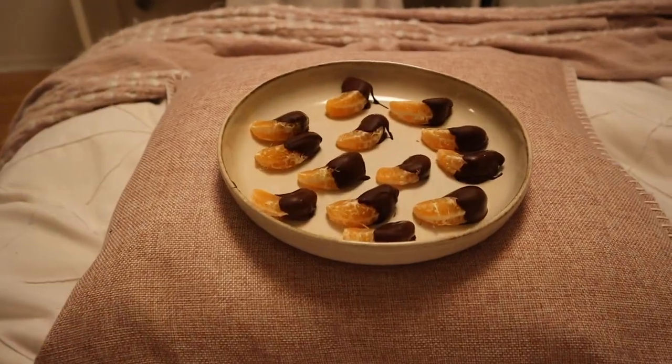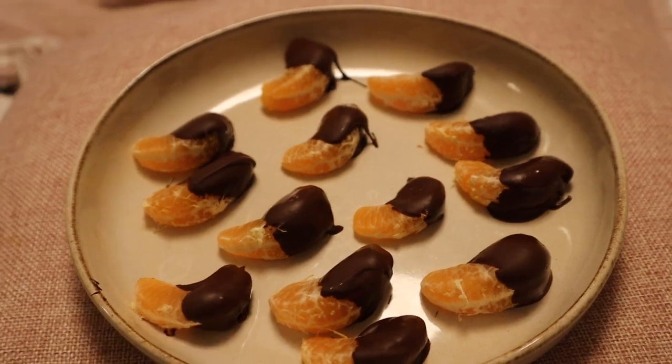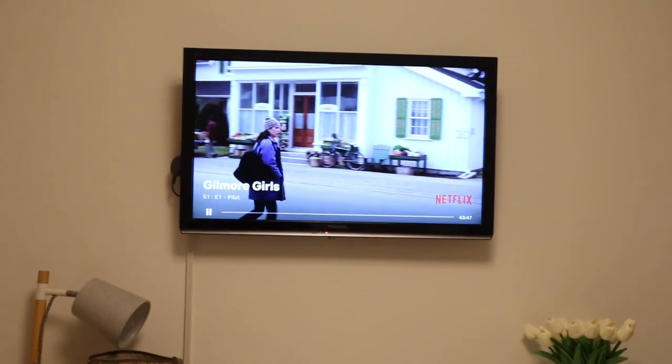I decided to make myself a little snack that I've been loving as dessert: little clementines dipped in chocolate. And I just decided to start the series Gilmore Girls — I know I'm a few years late, but I really wanted to start it now.